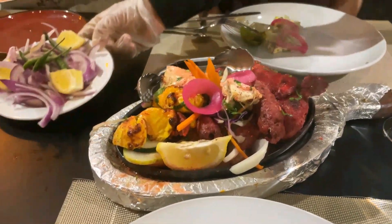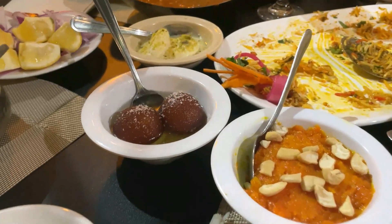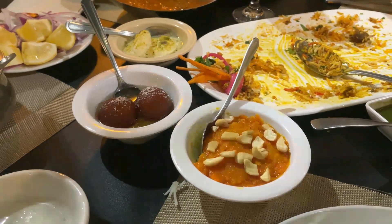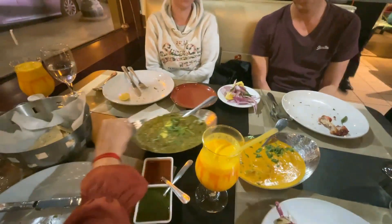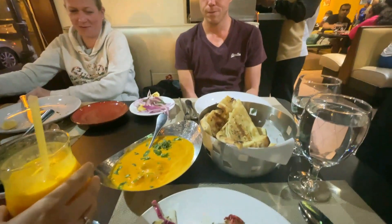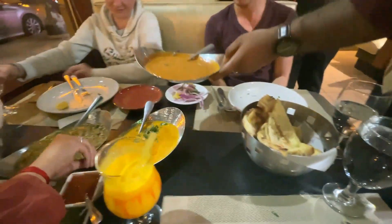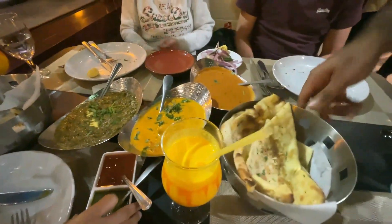How is it? It's not spicy. I had told him that. So this is the second item. This is the sweet one. Paneer — so this is dal makhani, palak paneer.